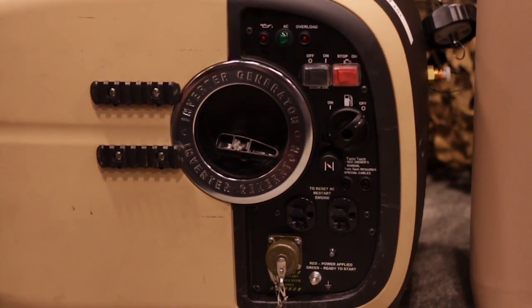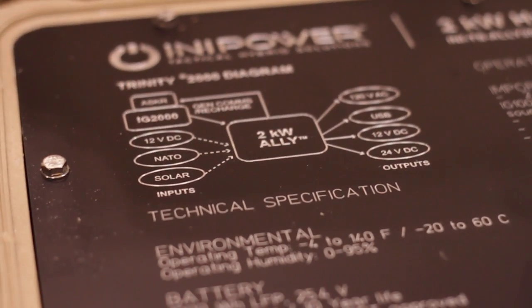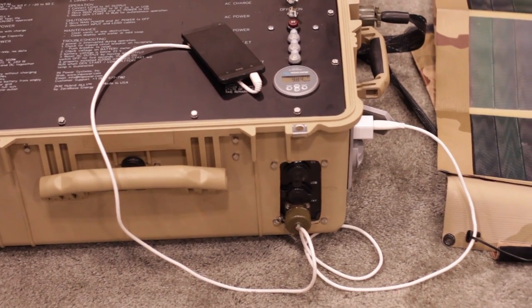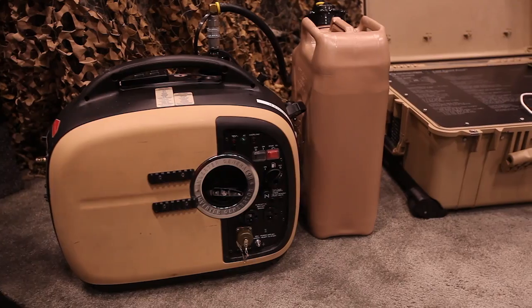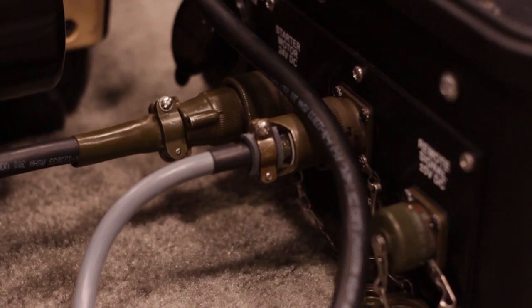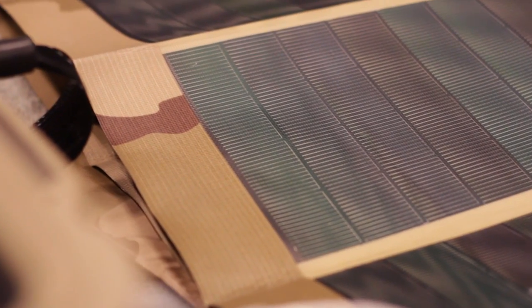Say it's a cloudy day, or the demand that the operator needs for energy is greater than what the solar can provide. The system tells the generator to turn on, top charges those batteries, and when they're full, shuts the generator off and goes back to solar. Conserves fuel, all the while using whatever fuel that you can find out of the local economy for your small team power requirements.